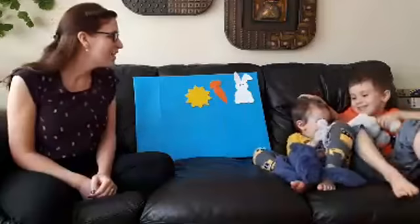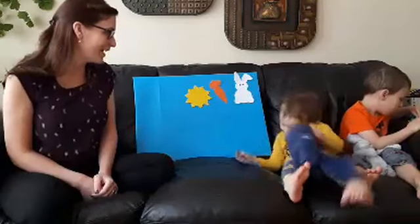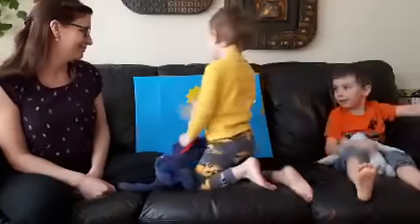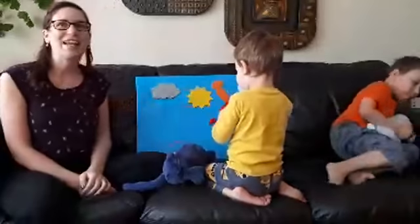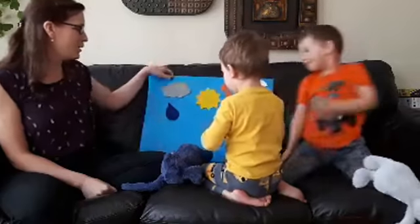Yellow sun, yellow sun, what do you see? I see a gray cloud looking at me. Gray cloud, gray cloud, what do you see? I see a blue raindrop looking at me.